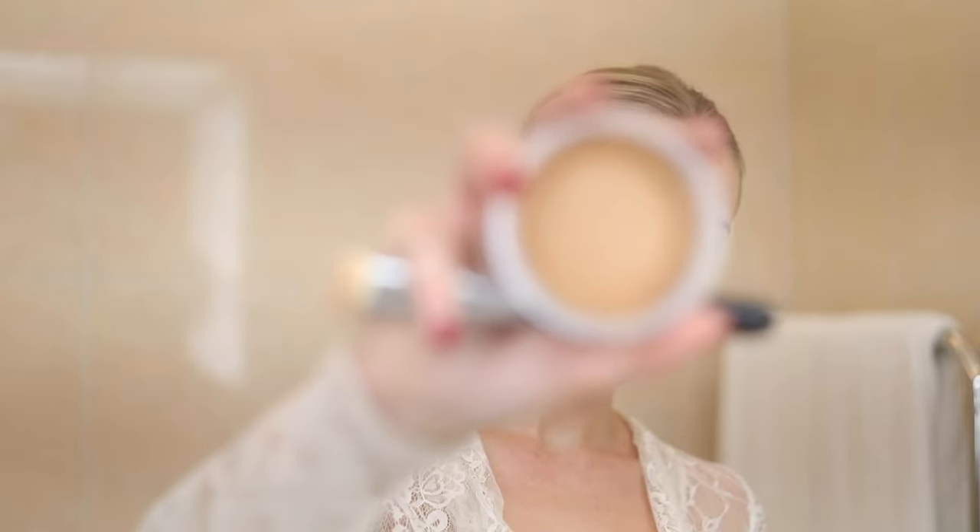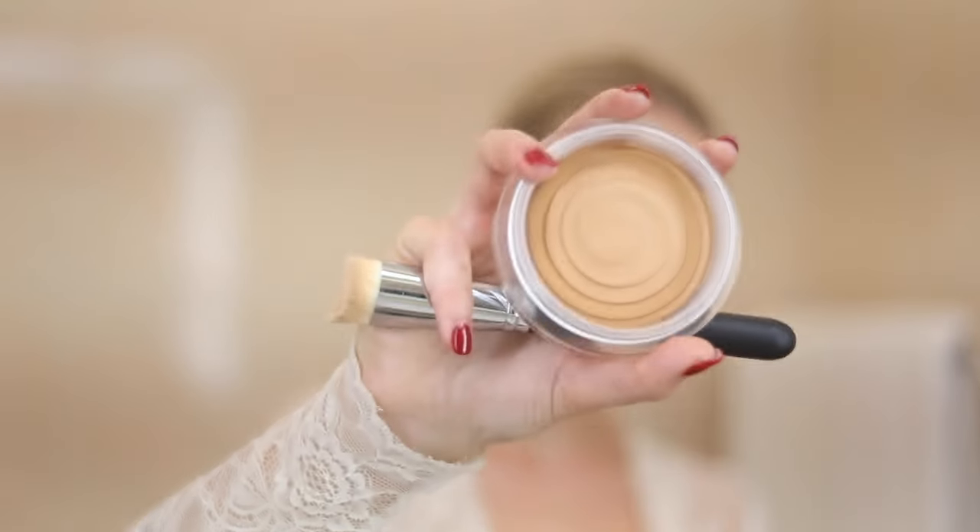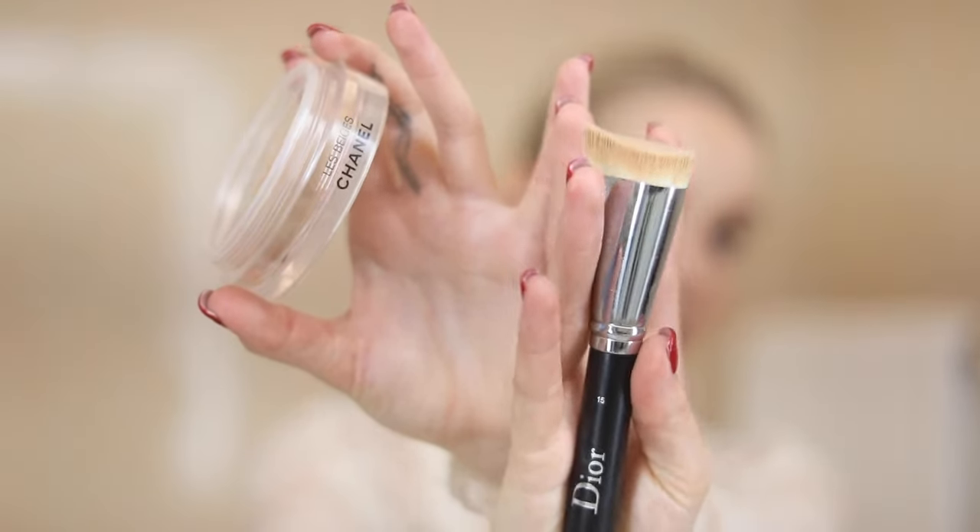Then I go in with the Chanel Soleil Tan Bronze in Beige 390 — it's a cream bronzer. I just bought it and I really love it. It's a little bit orange, but it works, and I think it'll look great in the summer. I'm using the Dior 15 brush, which is probably one of the most amazing brushes I've tried. It's just perfect for shaping the cheeks.